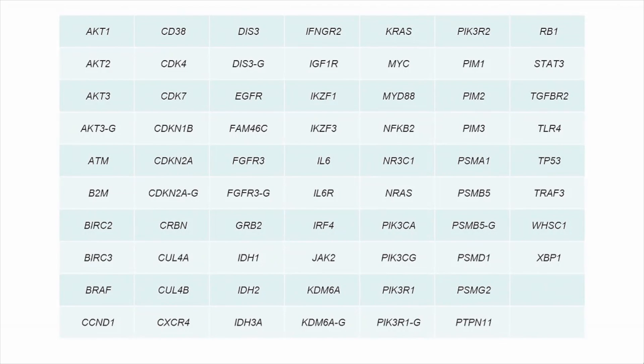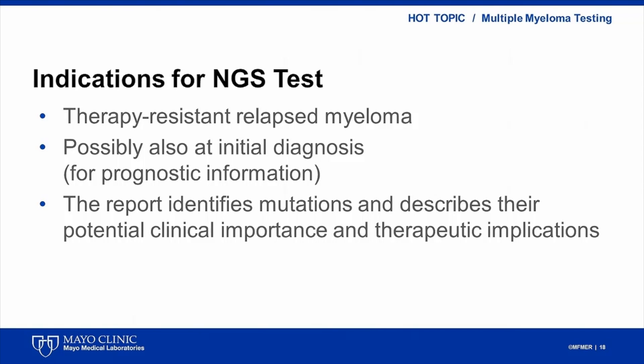This is the list of genes and regions covered by the assay. Many of the abnormalities found in myeloma are shared with other hematologic neoplasms such as lymphoma and myeloid disorders. The main indication for performing mutation analysis is therapy-resistant myeloma. In addition, clinically useful information could be obtained at initial diagnosis for prognostic purposes. The NGS report will identify the mutations, estimate their percentage, and describe their potential clinical importance and therapeutic implications.